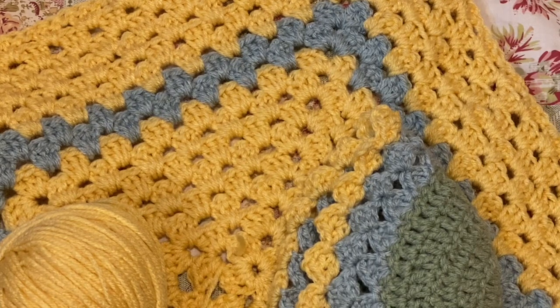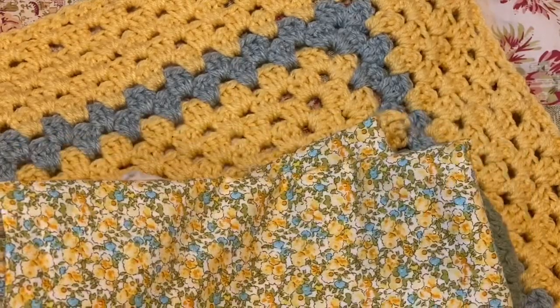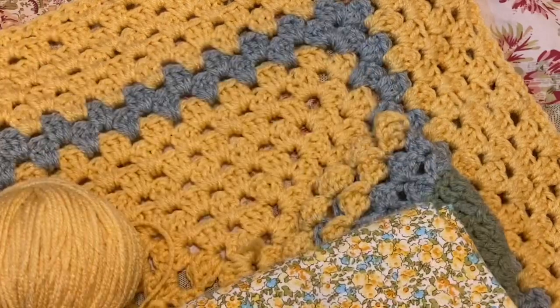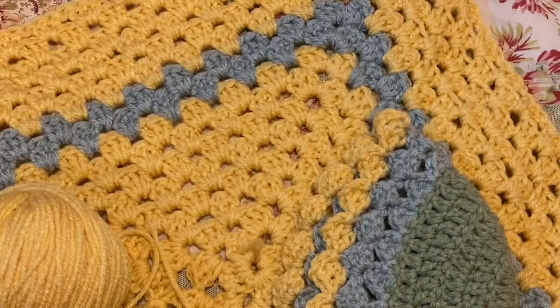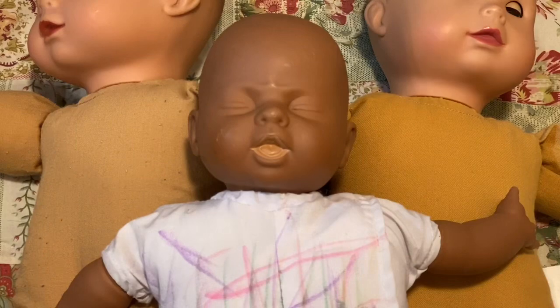I thought you might like to see that just to add some interest since this thrift store haul isn't very big. I had planned on using this yarn with this fabric, but the fabric isn't really suitable for a little boy doll. The colors go really well together though, so I think a green or blue check romper will be cute for this little guy. Anyway, thank you guys for spending some time with me — I hope you all have a magical day, bye!